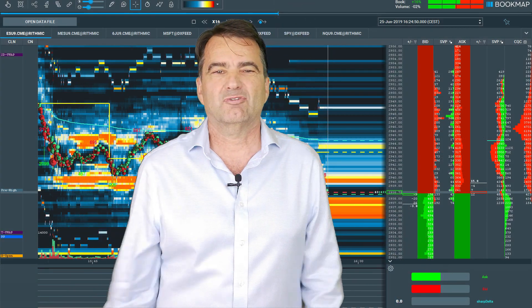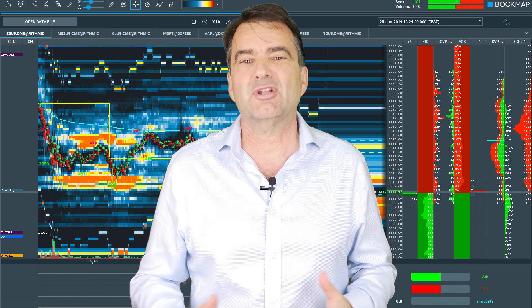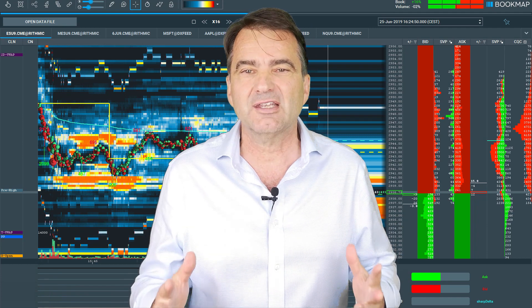Hi, I'm Walter from Trading2Win and I'm happy to announce that our successful and comprehensive seminar, Contrary Trading with Bookmap: Basics and Execution, is finally available online.